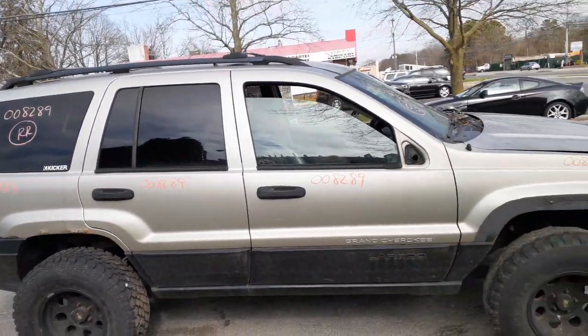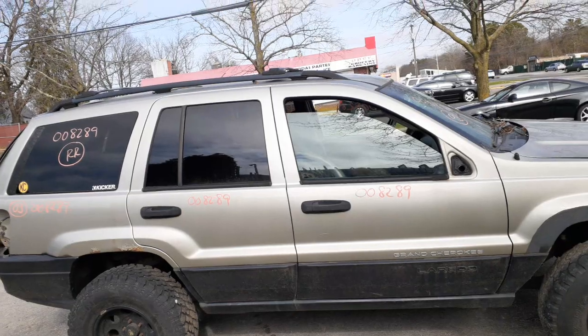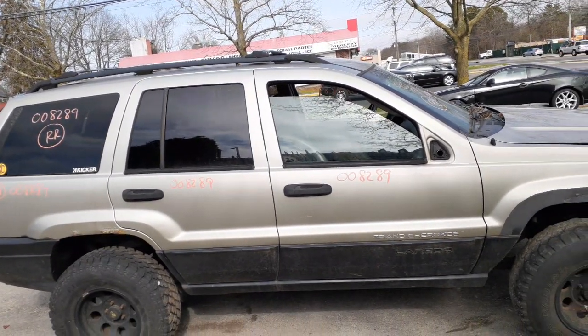The rear door's got privacy tint. The paint code on this — the car is considered a pewter color. Our paint code is PFF.